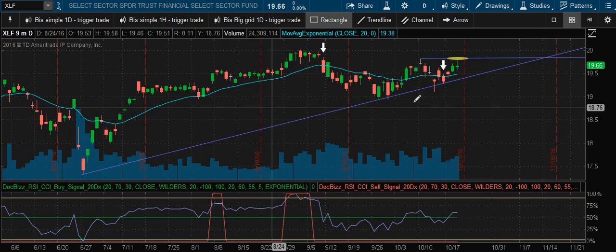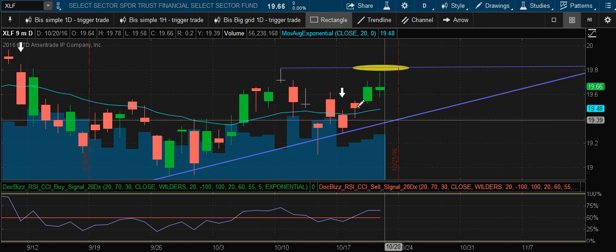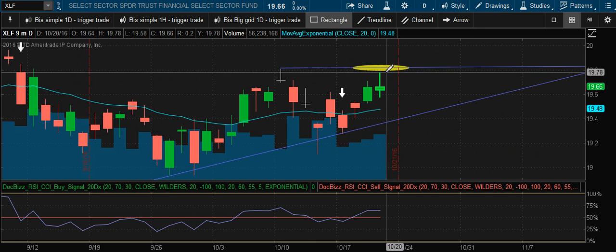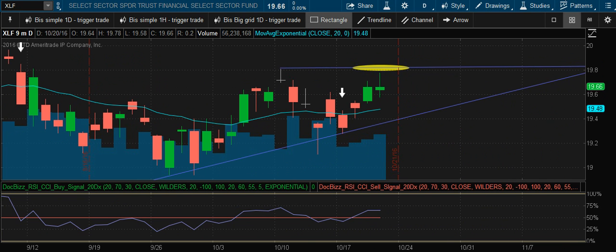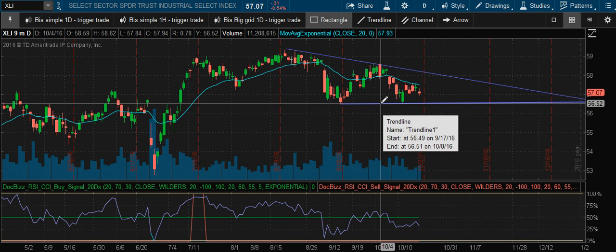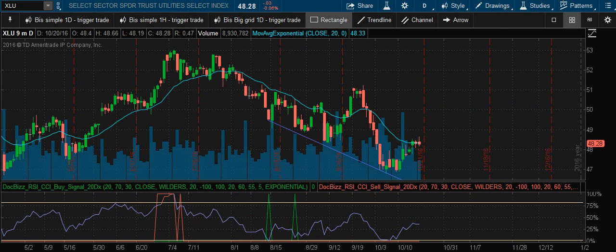This is the financial sector — we still have our short here. We said if it moves above this trend line then we'll have to remove it, but it hasn't yet. Expected to keep traveling here and then come down. The industrial sector has this as a support trend line and should keep traveling in this area; we're waiting for it to break up or down from there.